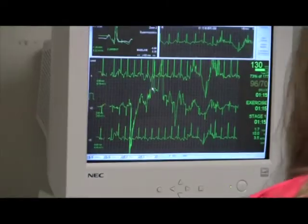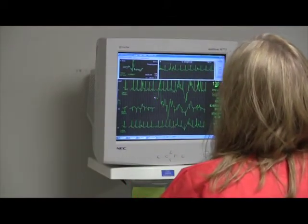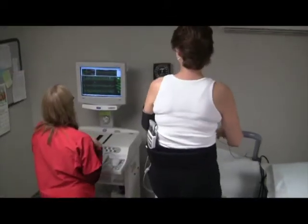A stress test monitors how the heart responds to exertion. It's important to note that cardiologists do not supervise most tests — that's typically done by the nurses.